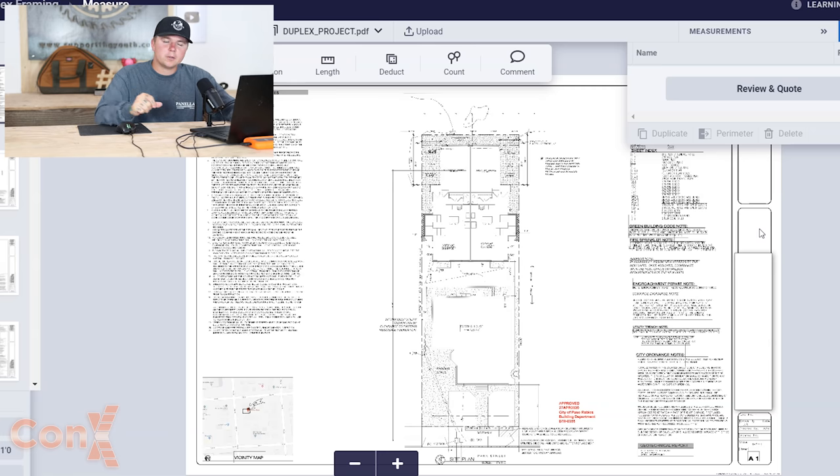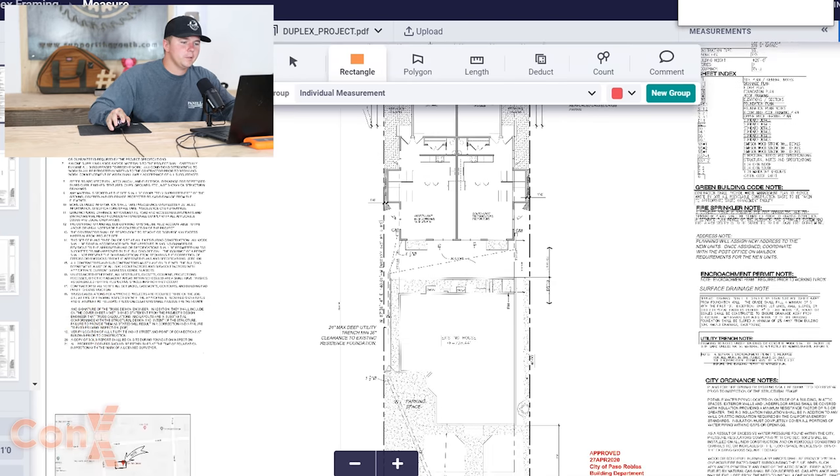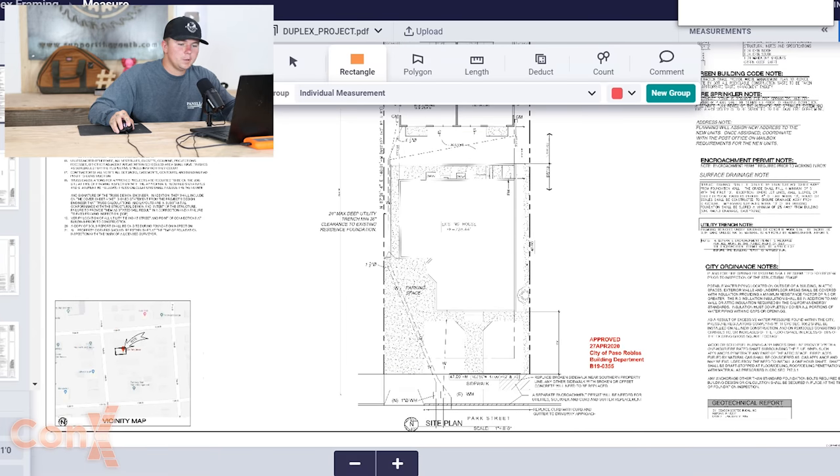This video is for rough framing only, but you can take away quite a bit if you follow along. For the safety of my client, I'm going to be blocking out the right-hand side of the plan set, which only shows their name and street address. We've got the plans open here in Connex — I'm going to flip through them, show you a bit about the project, and explain what is going on.